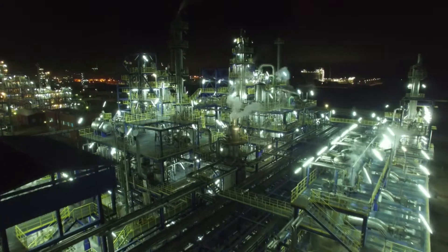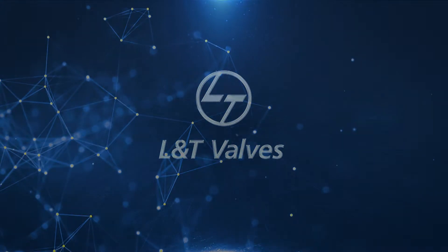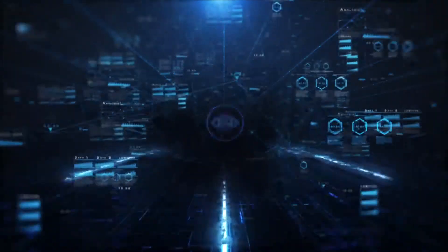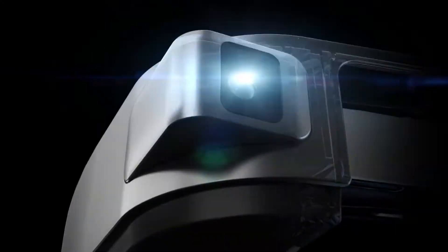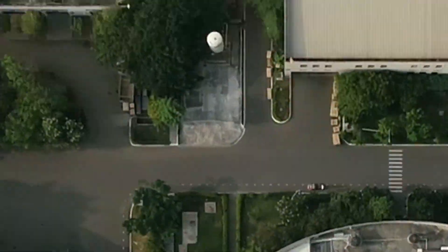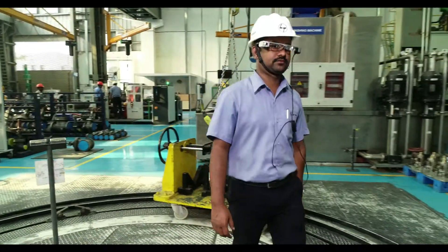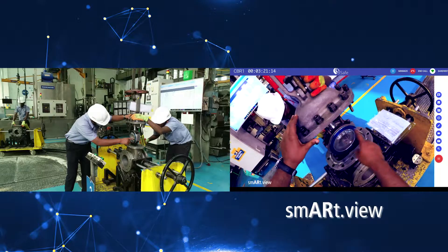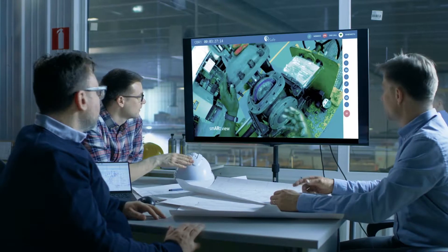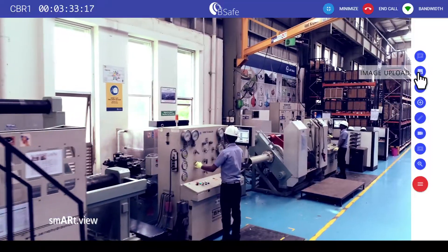L&T Valves invites you on a real-time tour to the future of valve manufacture — SmartView, the digital collaboration platform that leverages augmented reality technologies. The solution virtually teleports customers to our manufacturing facility, minimizing the limitation of distance and time. SmartView elements include augmented reality glasses, a secure cloud-based collaboration platform, and a web interface. SmartView transmits what the wearer sees to designated recipients and facilitates visual monitoring and inspection.